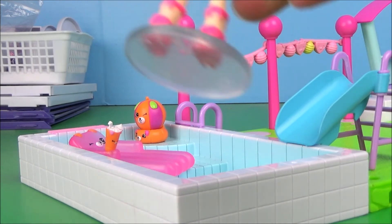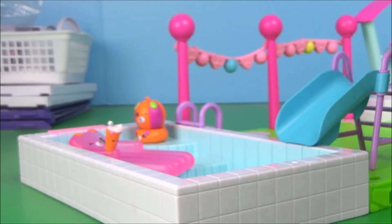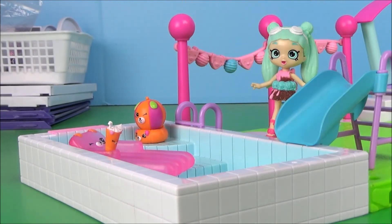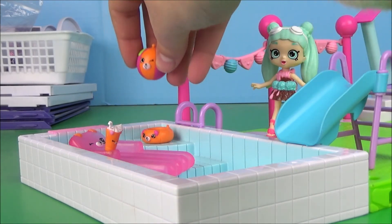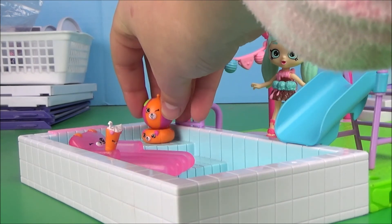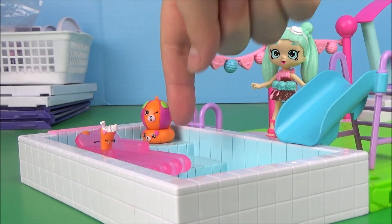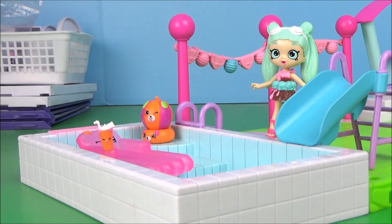And of course, it comes with this Shoppie Peppa Mint, an exclusive little mini Shoppie. She's really cool. And here you got the little ladder if you don't want to go on the slide, which I don't know why you wouldn't, because slides are awesome. And here we have this little inner tube guy with the little beach ball or whatever, and you have this little floaty, which is so cute, which has a little cup holder for this little drink. It's so very cute.